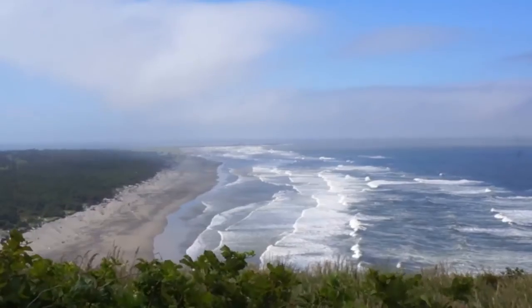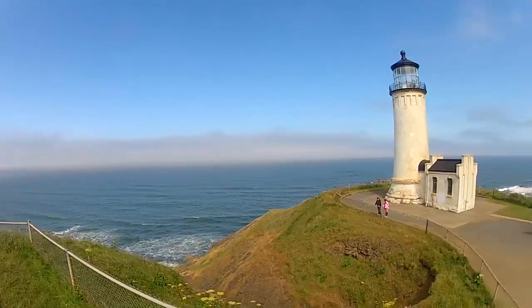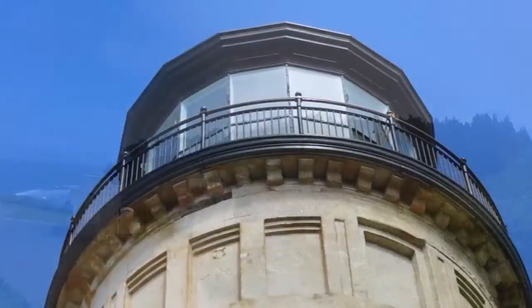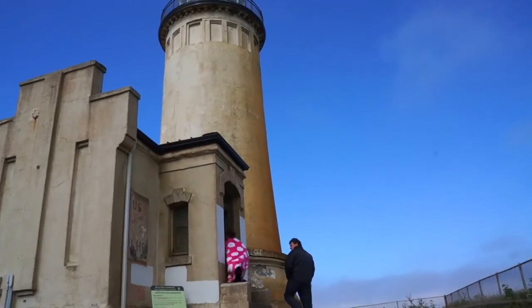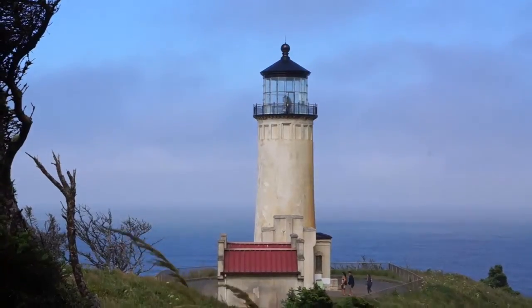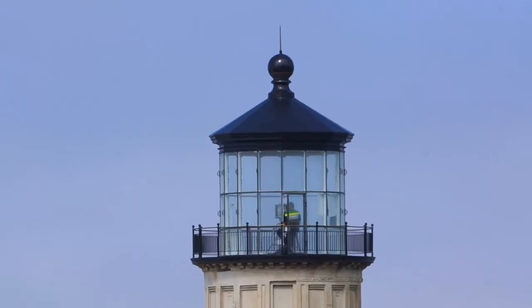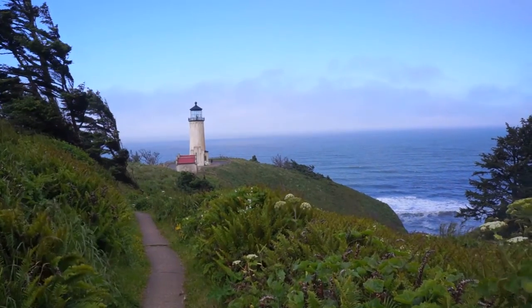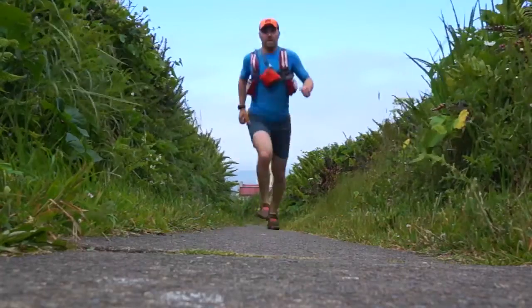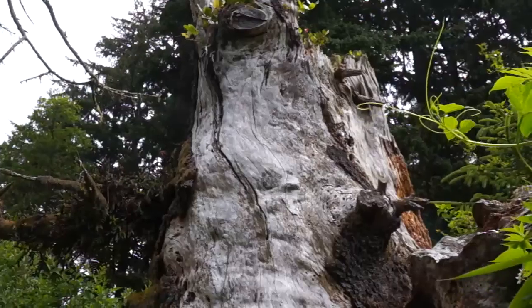Continue on to the North Head Lighthouse Visitor Center and Lighthouse Trail. Lighthouse tours are available for those at least seven years old and wearing enclosed shoes — no flip-flops allowed. Find the trailhead to the North Head Trail at the parking lot.